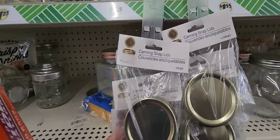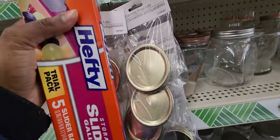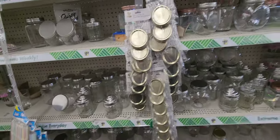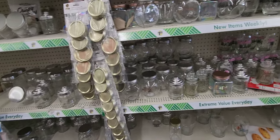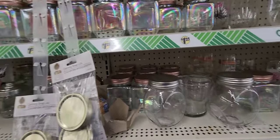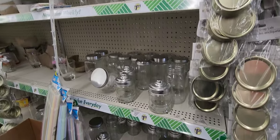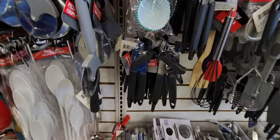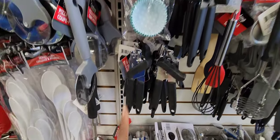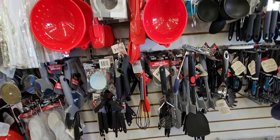They actually have these canning snap lids — I've never tried them. I'm gonna pick one up, but if you've tried these from Dollar Tree let us know how they actually work. These jars are another great item to pick up from Dollar Tree as well. Can openers — you can't have a whole bunch of cans and no can opener. These can openers are just fine; I buy those all the time.